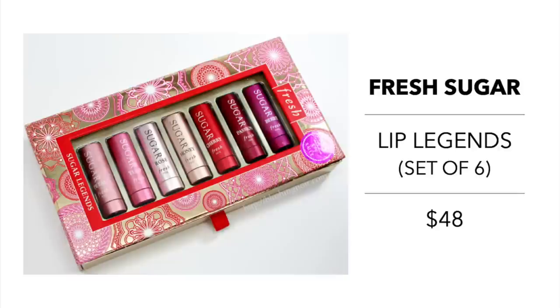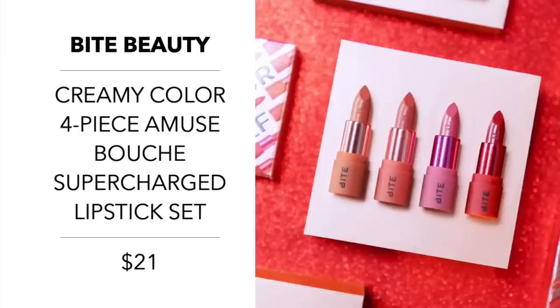I really like the Kiss Me at Midnight set because you can keep the large berry mask next to your bed and take the two smaller ones when you travel. Fresh also has a wonderful lip set — the Sugar Lip Legends Gift Set at $48. It's a deluxe set of six lip savers including their best-selling Sugar Lip Treatment Advanced Therapy and sugar tinted lip treatments in nudes, pale pinks, and bright tints. Bite Beauty also has their Creamy Color four-piece Amuse Bouche Supercharged Lipstick Set for $21, featuring a pink nude, rosy pink, spiced red, and a warm nude.